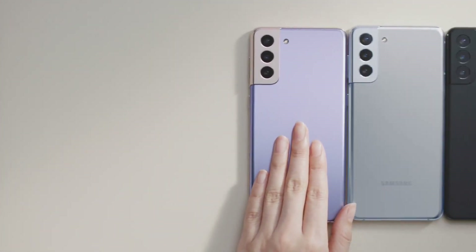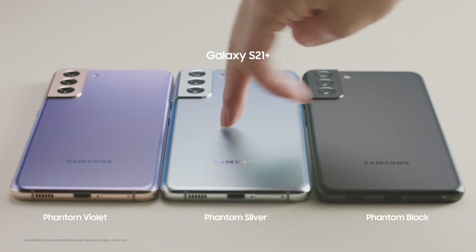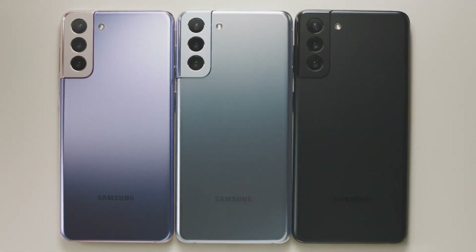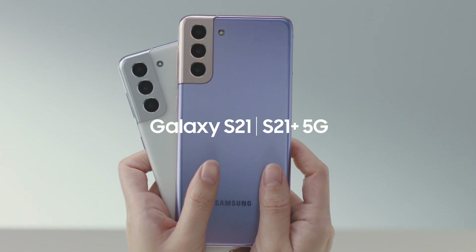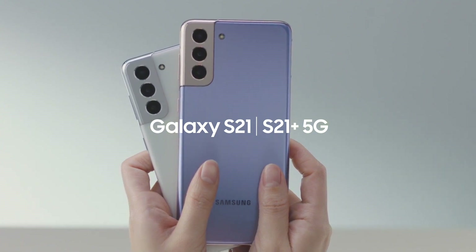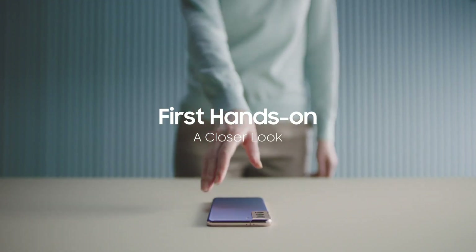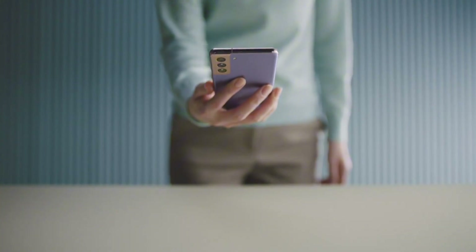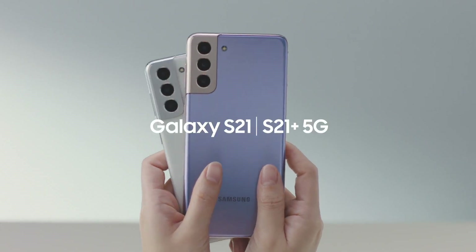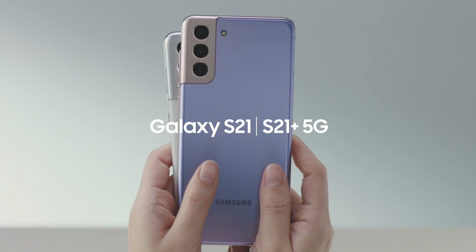Capture life's precious moments with the advanced 50MP quad camera system, featuring a wide-angle lens, telephoto lens, and ultra-wide lens. Enjoy advanced AI-enhanced features like super-steady video stabilization, live focus, and a dedicated night mode for breathtaking low-light photography. Plus, with IP67 water and dust resistance, you can take your phone anywhere with confidence. Upgrade your mobile experience with the Samsung Galaxy S21 — experience the future of smartphones today.